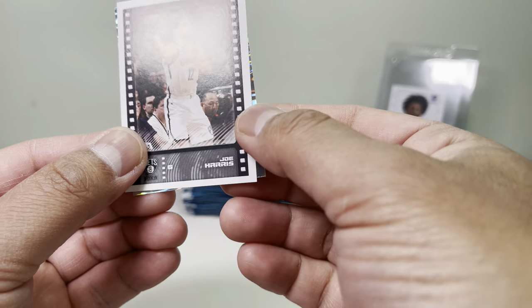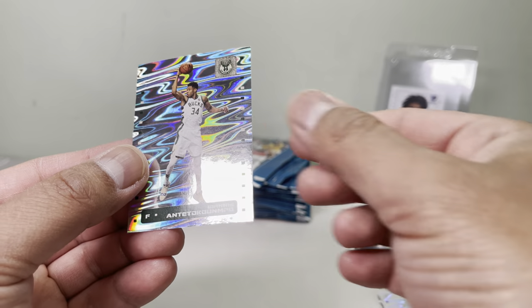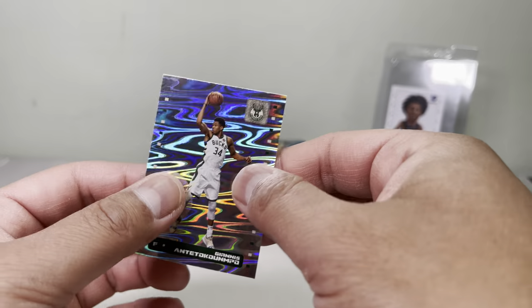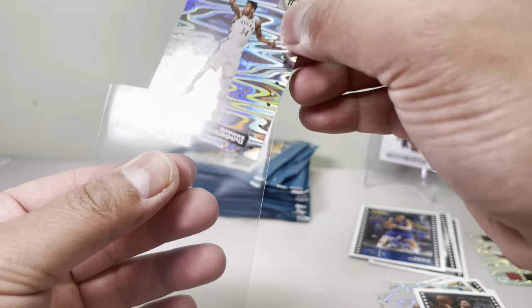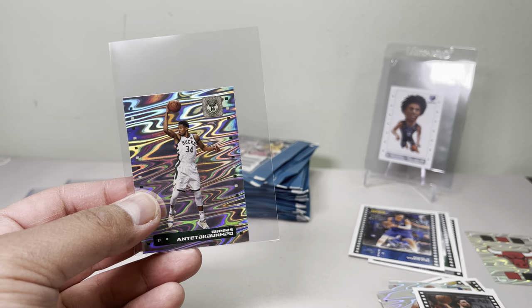Joel Harris, and oh — Giannis! This Giannis one looks really pretty neat. I'm gonna grade it and put it in my collection.